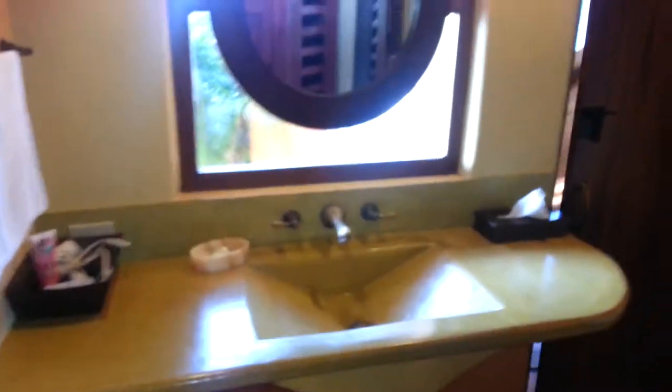This is your sink area. Then I was told I get the ceiling. Here's the ceiling up there. You're at the top floor.